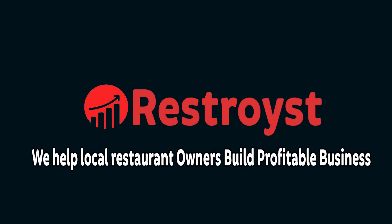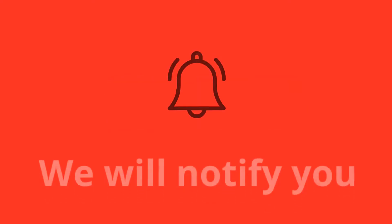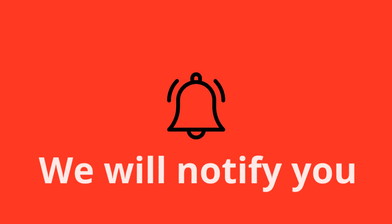Hi everyone, welcome to Restroist.com, where we help local restaurant owners to kickstart and amplify their business. If you are new to this channel, please press the subscribe button and click on the bell icon to get notified of our latest videos. Let's jump into it.